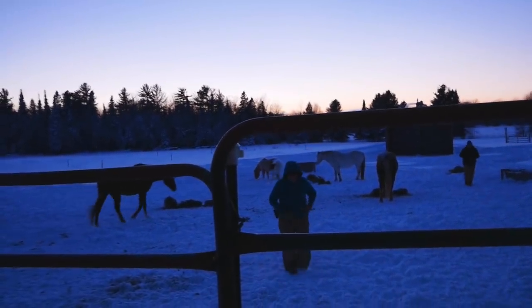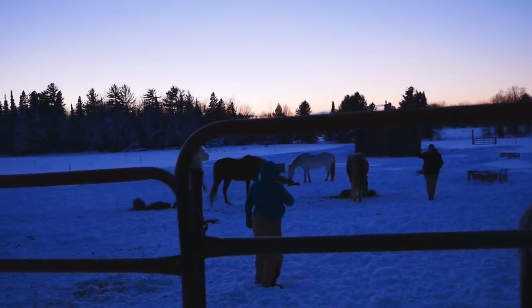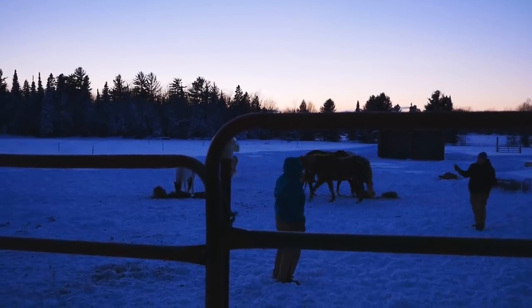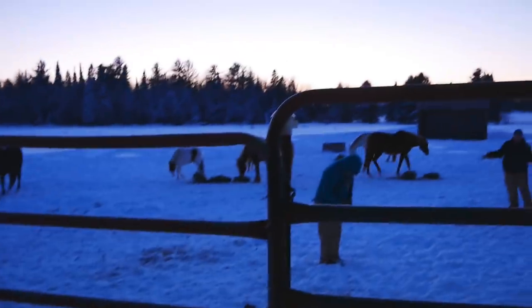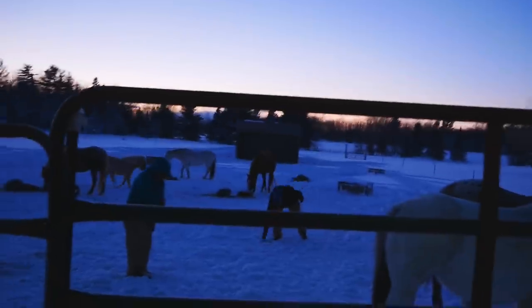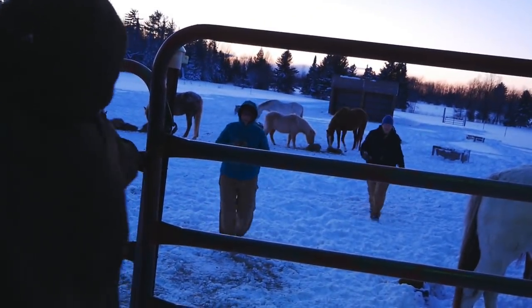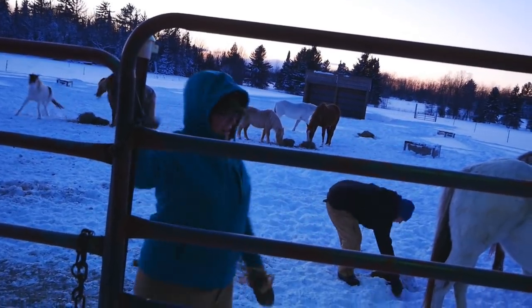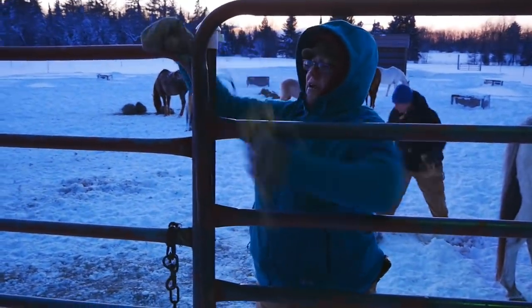I was out here last night during that storm, and a blast of wind came — it blew so much snow I could not see the hay in my hands. I could not see the horse in front of me. It just completely whited out and I had to hang on right here. Wind nearly blew me away. Let's hurry and get the heck out of here.